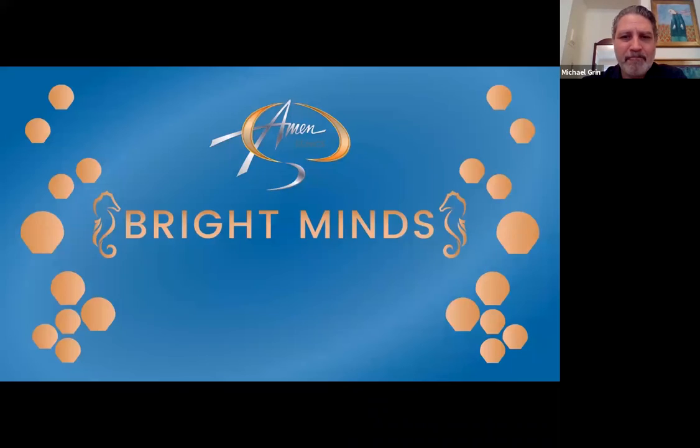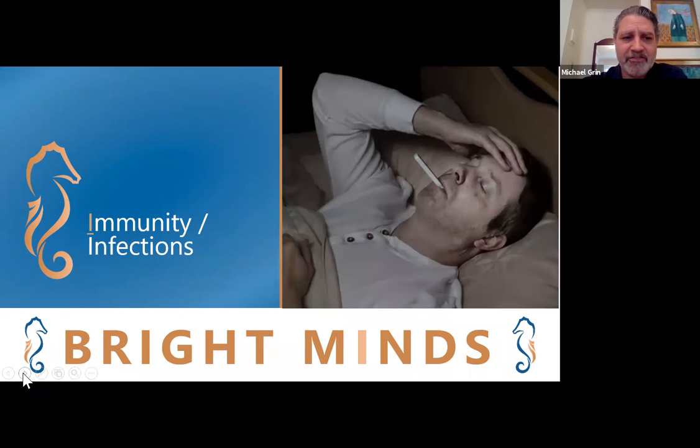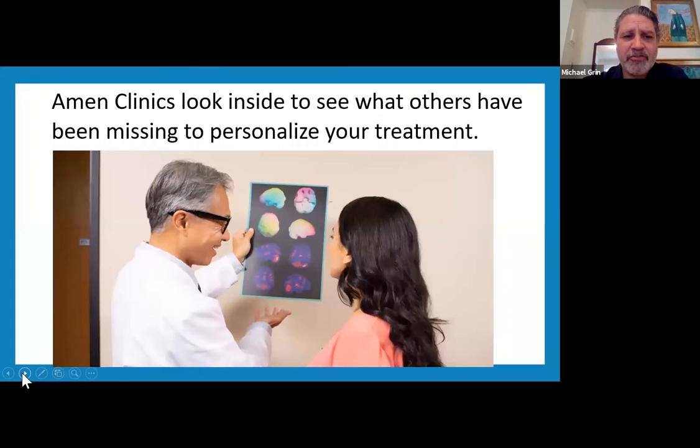At Amon Clinics our focus is on optimizing brain health. We do that by using an approach we call Bright Minds. This is a mnemonic and each letter stands for a different risk factor that can affect our brain health and lead to symptoms such as cognitive decline. Here you see the Bright Minds wheel that shows all the risk factors. Today we're going to focus on one of the I's, which stands for immunity and infections. It's important to identify if there are autoimmune disorders or infections that could be contributing to problems with your brain health.